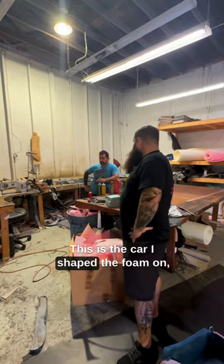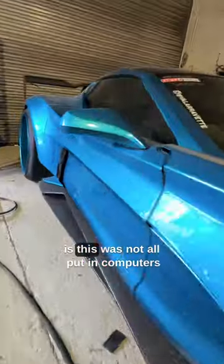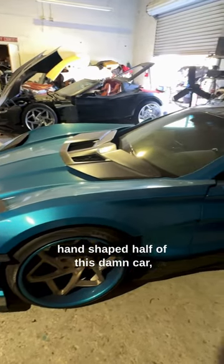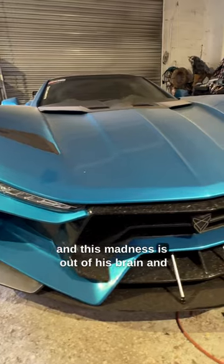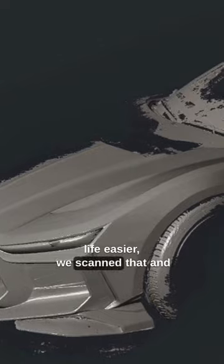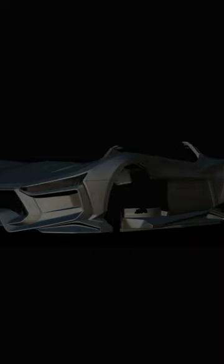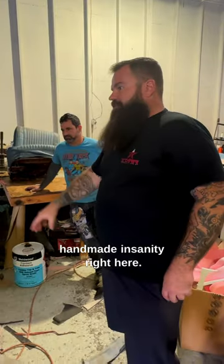This is the car I shaped the foam on too. The craziest thing about this car is it was not all put in computers and stuff like that — he literally hand-shaped half of this damn car. This madness is out of his brain and his abilities. Just to make his life easier, we scanned it and flipped it in the computer and cut the foam for the other side, but this is straight handmade insanity right here.